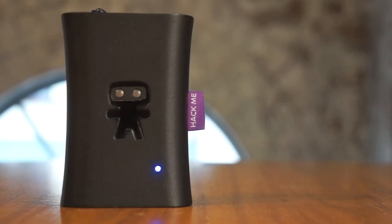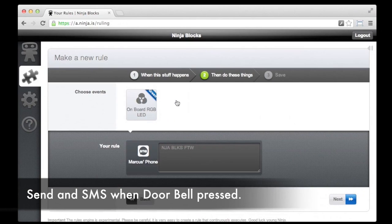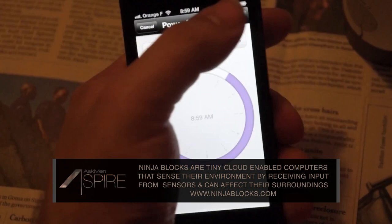First up, with a name like Ninja Blocks, we automatically expect big things. And that's just what these adorable little units aim to deliver. The Ninja Block uses open source hardware and a combination of sensors around your home to take care of various tasks and actions for you.